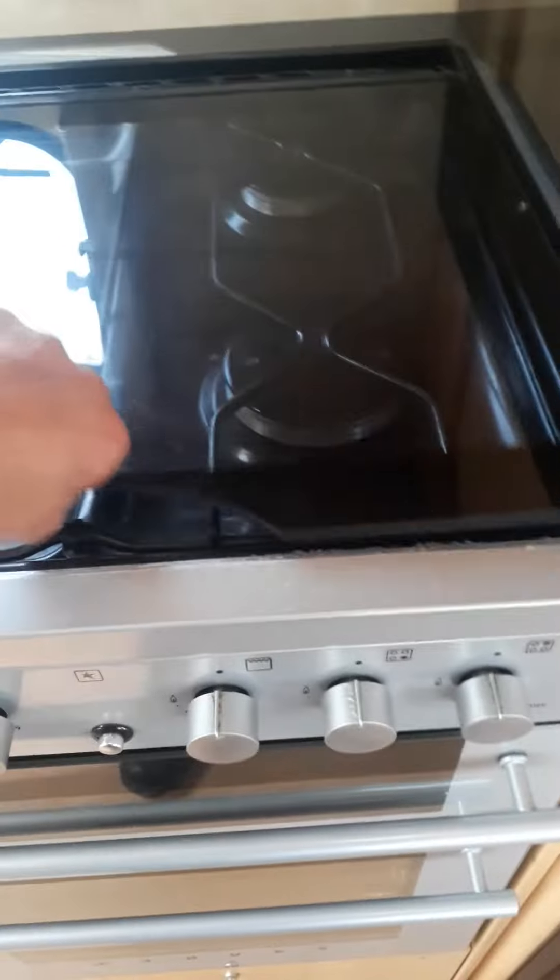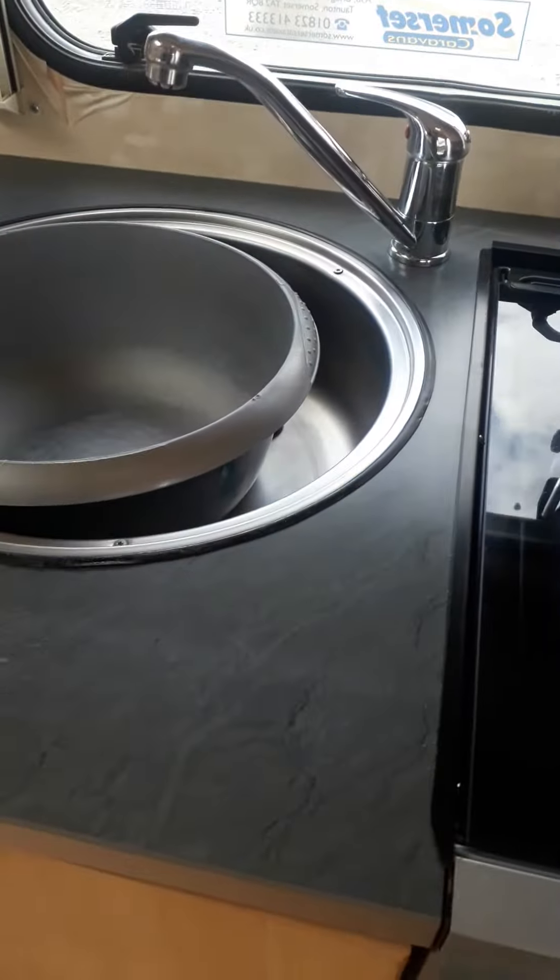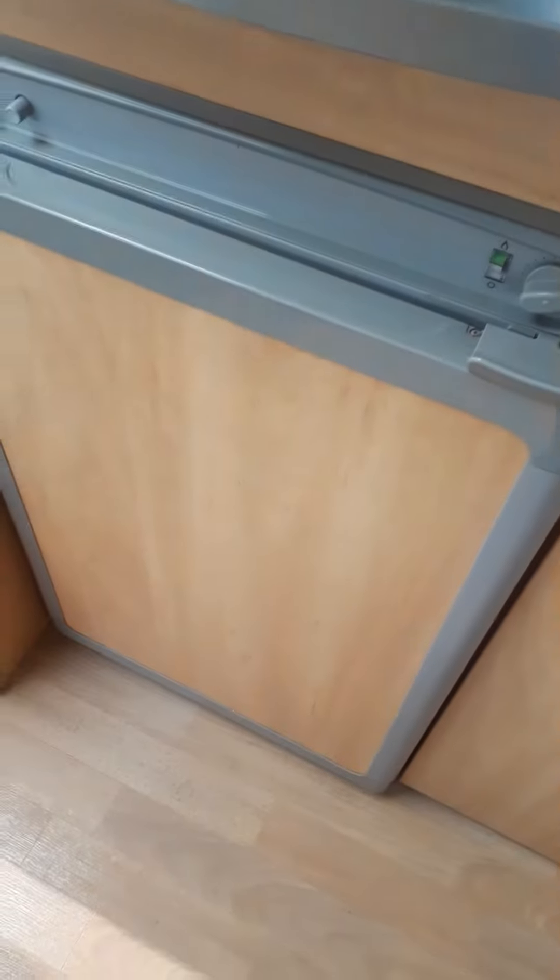Full-size oven, stainless steel sink, mixed tap, three-way fridge.